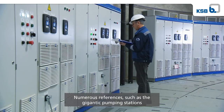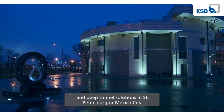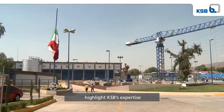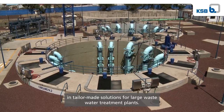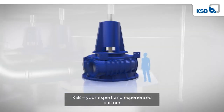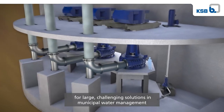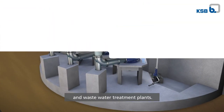Numerous references, such as the gigantic pumping stations and deep tunnel solutions in St. Petersburg or Mexico City, highlight KSB's expertise in tailor-made solutions for large wastewater treatment plants. KSB, your expert and experienced partner for large challenging solutions in municipal water management and wastewater treatment plants.